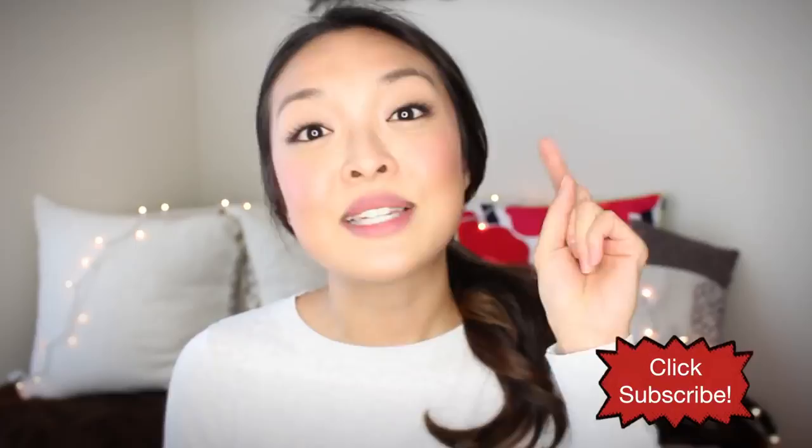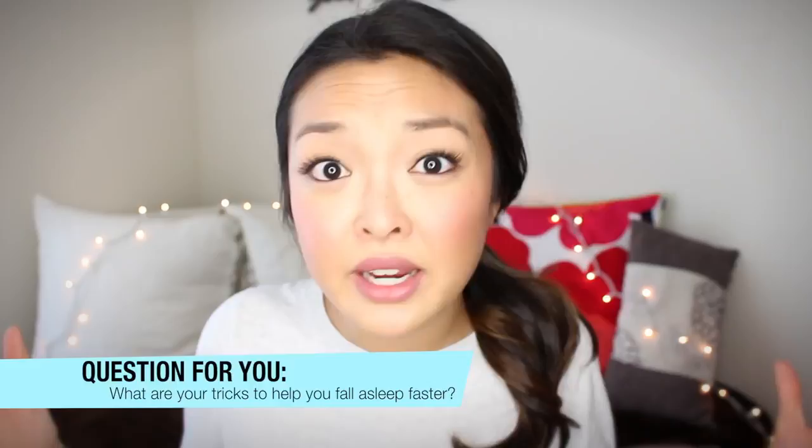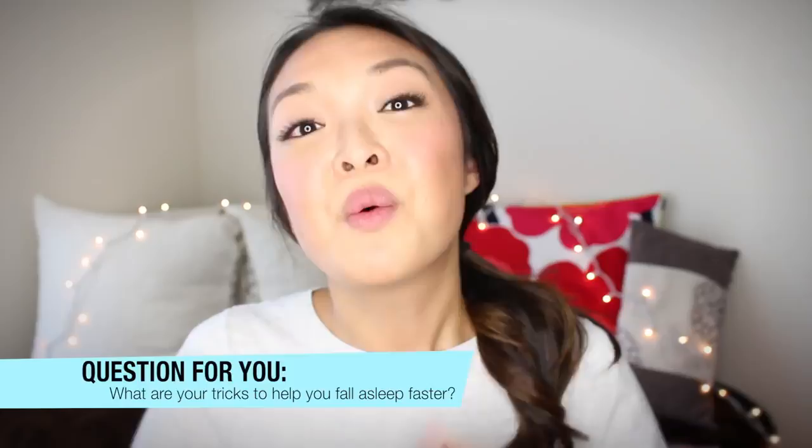This is the question of the day — I need to know what you guys do to fall asleep, so make sure you comment below and let me know. I don't care if it's crazy, quirky, weird, boring, whatever — I want to hear what it is. Thanks so much for watching and we'll see you guys in the next video. Have a good night's rest and we'll see you next time. Bye!